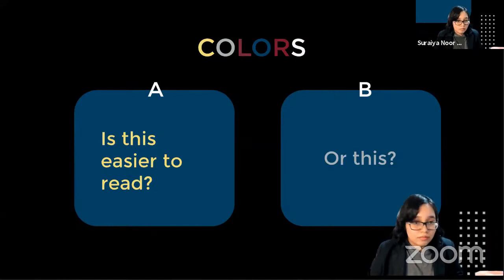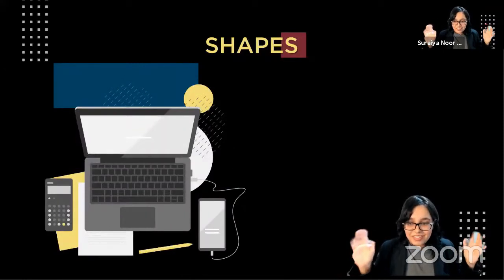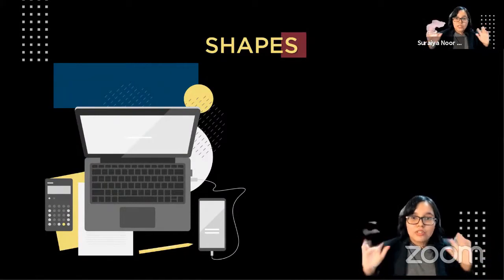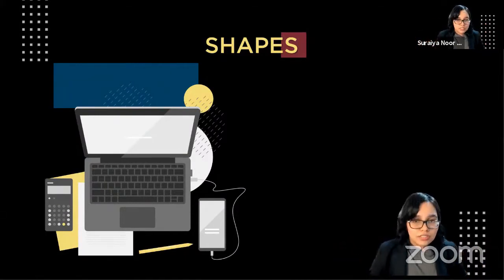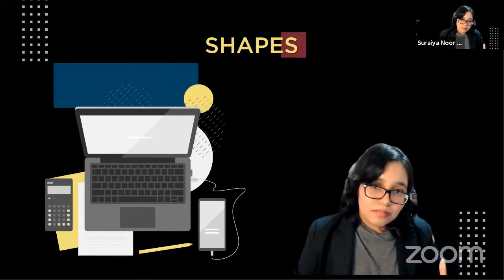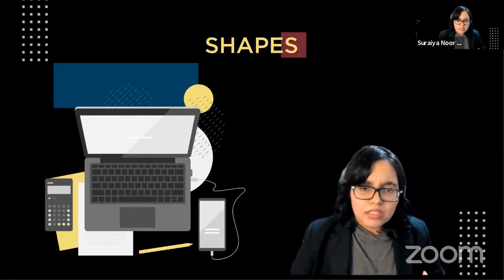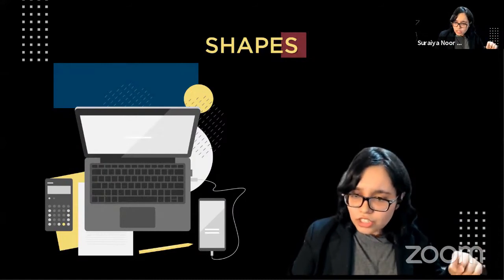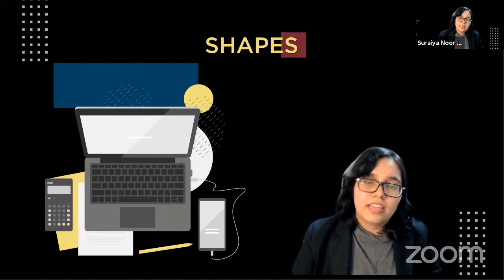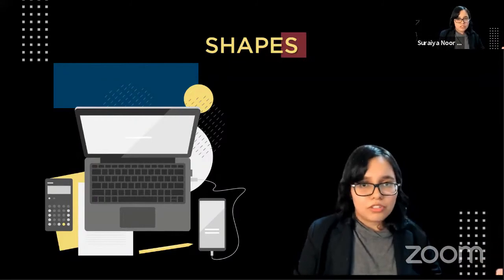Now, shapes. You have a bunch of shapes you can use to add interest to your poster. You can search for illustrations and change their colors, or add simple dot patterns like these sheets here. It's simple — it adds interest and spices up your poster without much effort, and no special skill is needed.